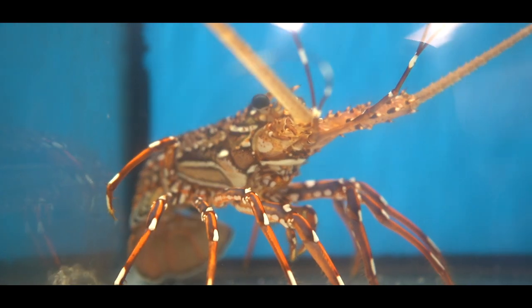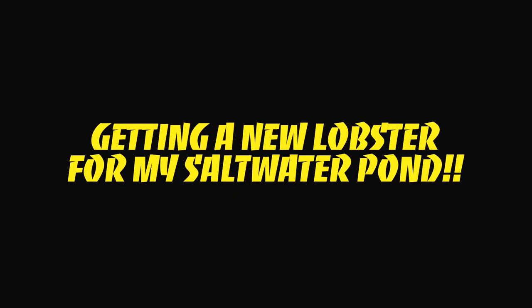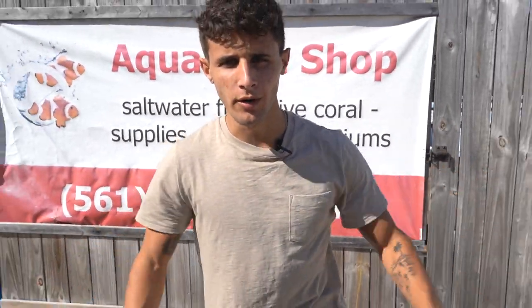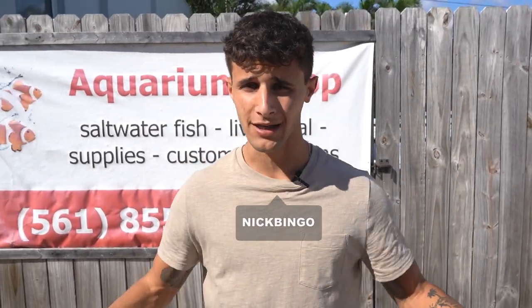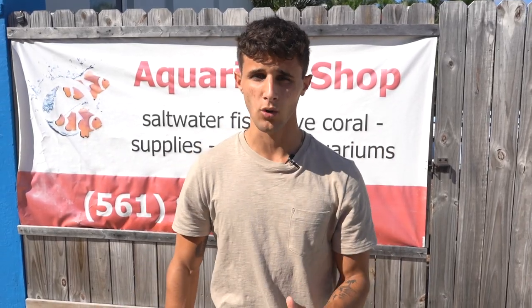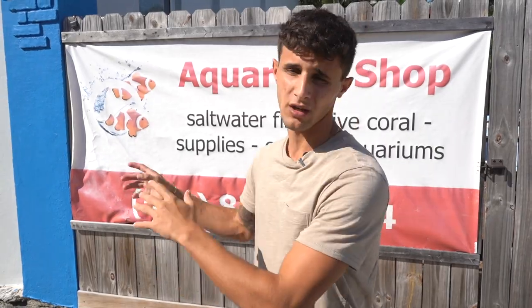Look at the size of that lobster right there! Welcome back to another video — we are here at aquarium shop. Andy just got in a massive lobster that we're actually allowed to keep for ourselves. Here in Florida we have lobsters everywhere, but you're not legally allowed to take them for aquariums unless it's in season — you can eat them. But we found a Spanish lobster, so this isn't a Florida lobster.